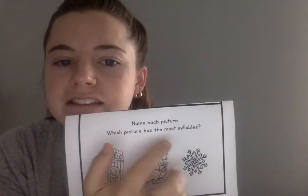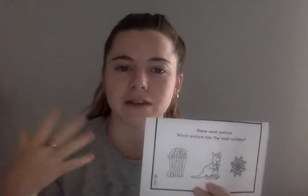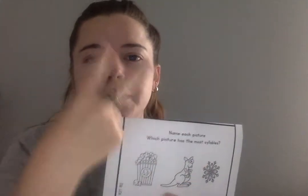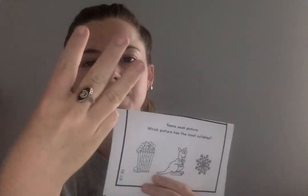When I take the MAP test, I read the question two times: name each picture, which picture has the most syllables? We're looking for the most syllables or the biggest number of syllables. The first word is popcorn. Clap it out. Popcorn. How many syllables are in popcorn? Yes, two. The next word is kangaroo. Kangaroo. Let's clap out kangaroo. Kangaroo. How many syllables are in kangaroo? Yes, three.